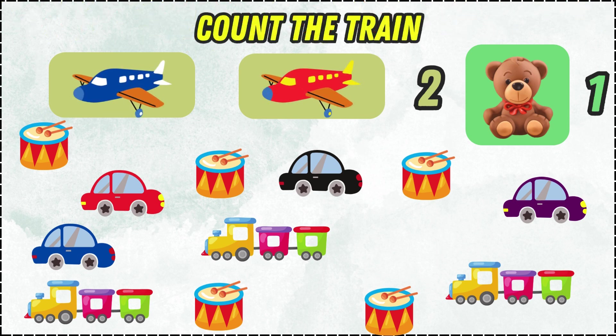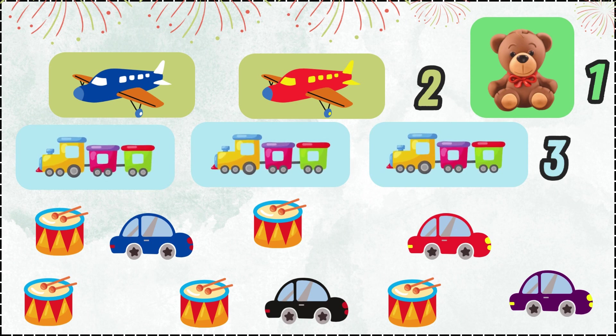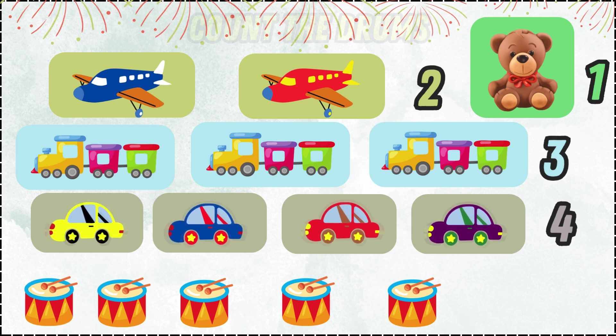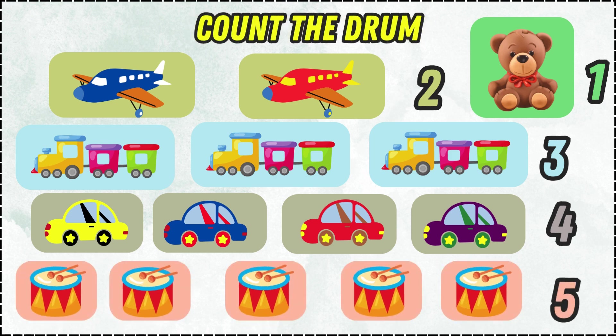Count the trains! Three trains! Yay! Count the cars! Four cars! Yay! Count the drums! Five drums! Yay!